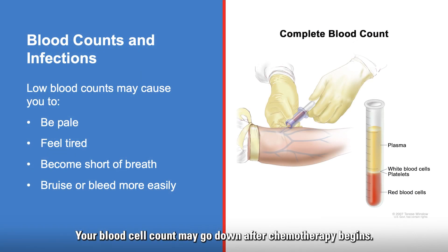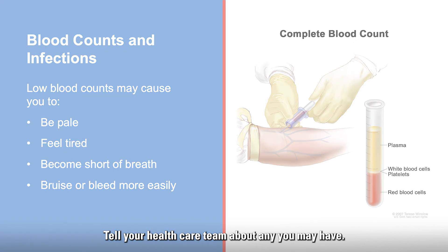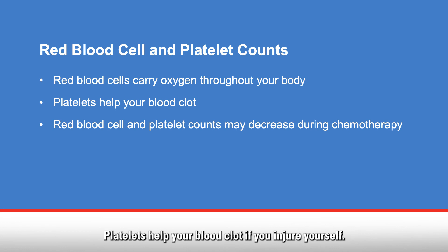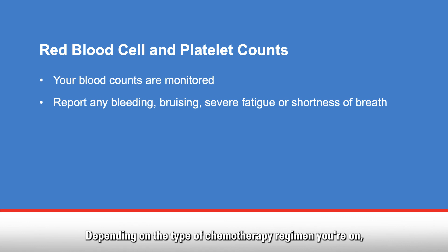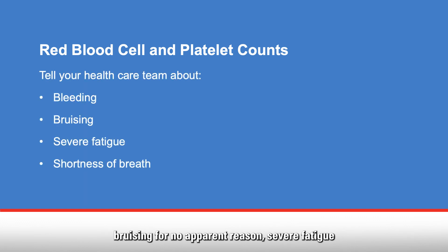Your blood cell count may go down after chemotherapy begins. Low blood counts may cause you to be pale, feel tired, become short of breath, and bruise or bleed more easily than usual. These symptoms can be treated — tell your healthcare team about any you may have. Red blood cells help carry oxygen throughout your body, and platelets help your blood clot if you injure yourself. Your red blood cell and platelet counts may also decrease during chemotherapy. Depending on the type of chemotherapy regimen you're on, your healthcare team may monitor your blood counts throughout your chemotherapy cycle. Tell your healthcare team if you notice any bleeding, bruising for no apparent reason, severe fatigue, or shortness of breath.